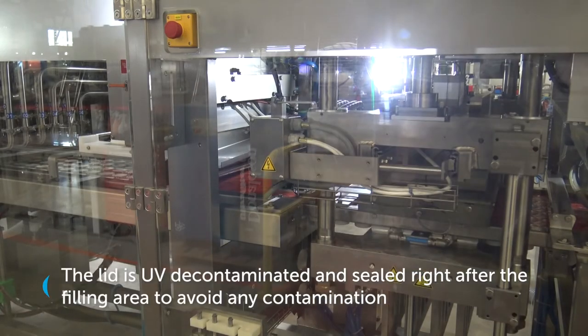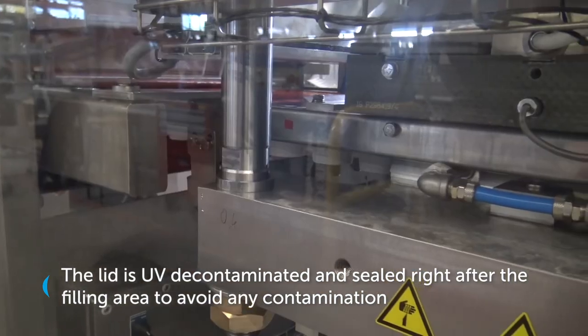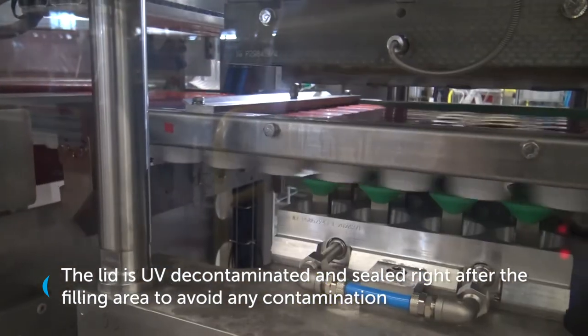The lid is UV decontaminated and sealed right after the filling area to avoid any contamination.